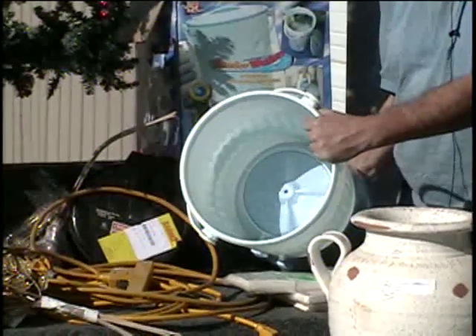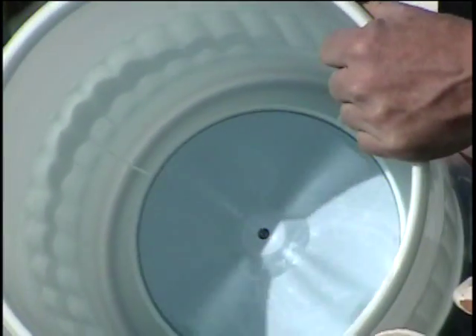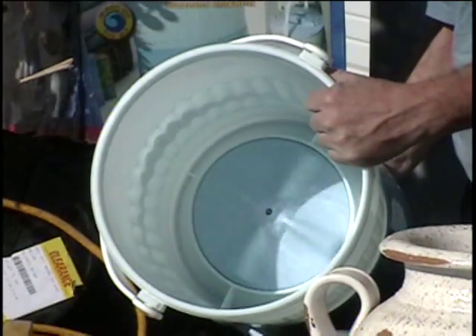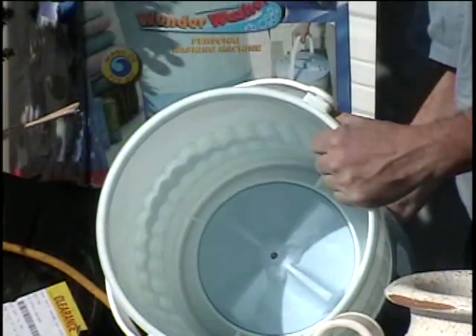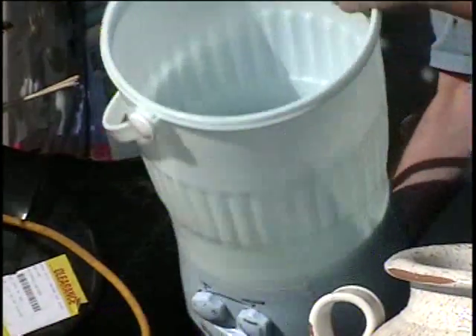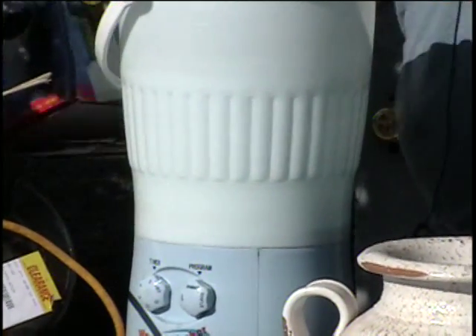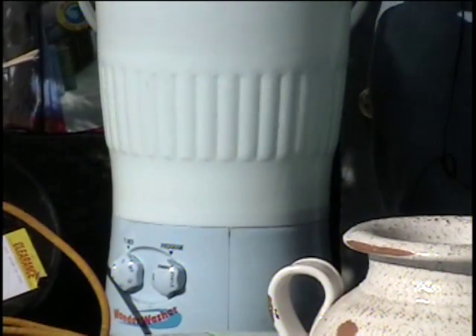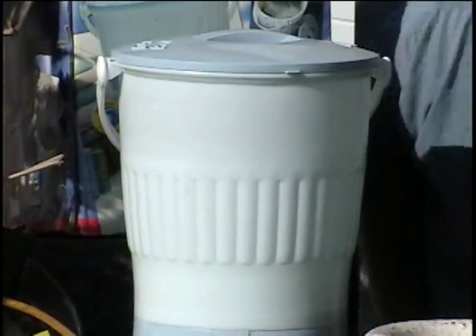What that agitator does is just alternate directions every four or five seconds, and then it'll go the other direction. It's pretty cool, and it's got a little timer on it. Retail price — got to get it online — a hundred dollars. You call and give me a bid on that item.